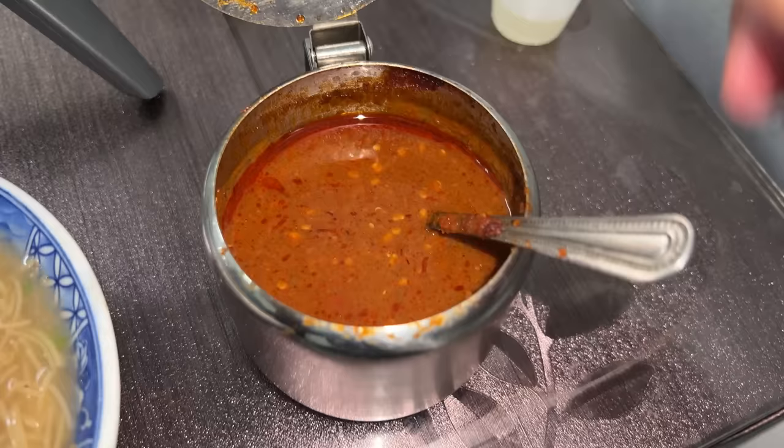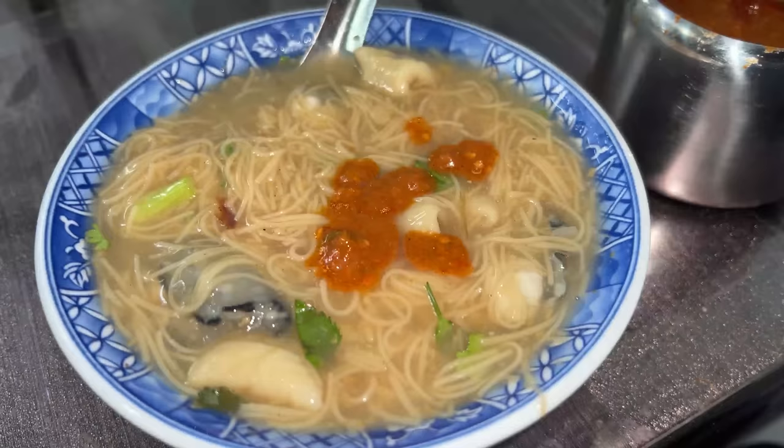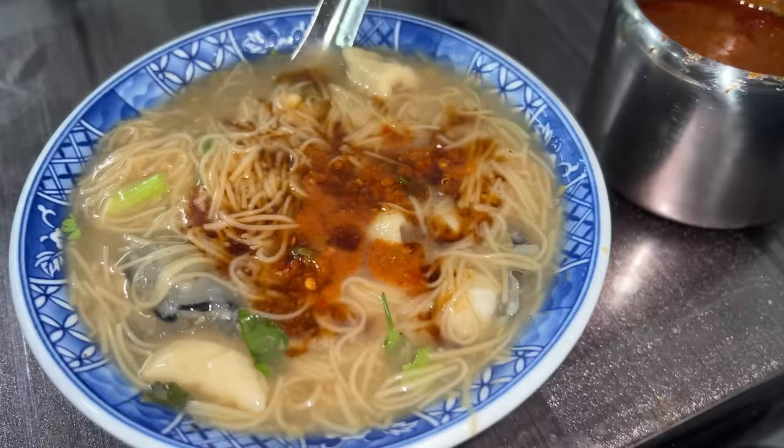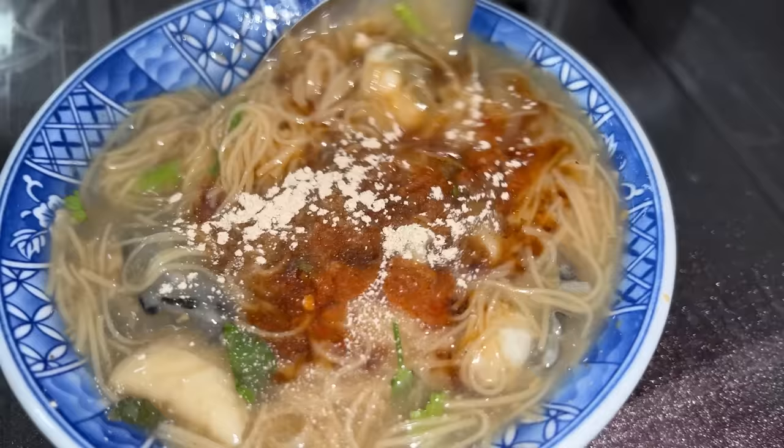You taste the seafood, you taste the umaminess. Because it's so rich, I like to add some chilies. Adding vinegar will make it even better, because the vinegar is going to balance out the richness really, really well.